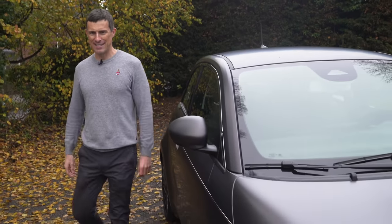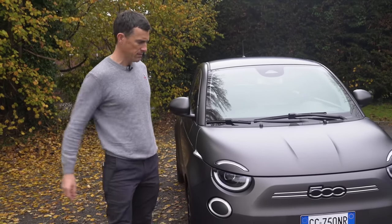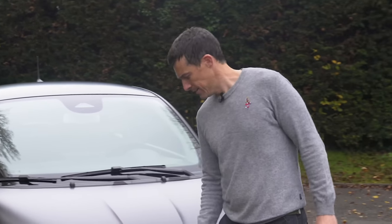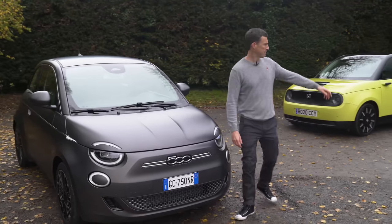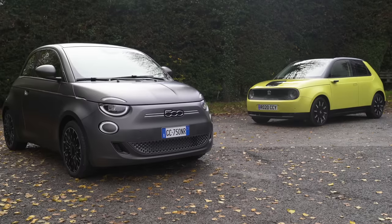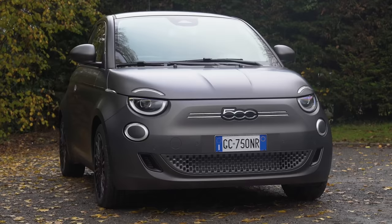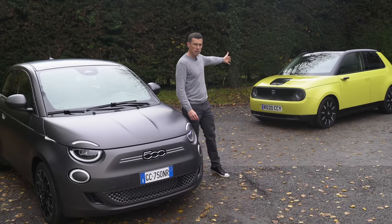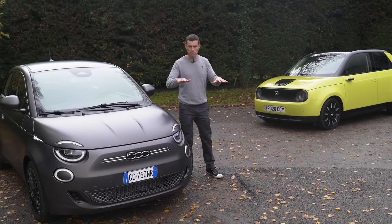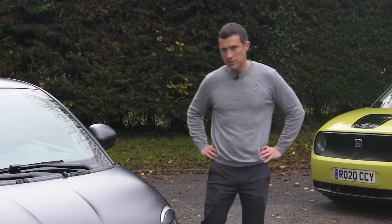The Fiat 500 has always traded on its looks, and this new one looks very similar. But it's not the only small electric city car which trades on its looks — so does the Honda E. These cars are actually very similar, yet their design is very different. The Honda E is just so Japanese; this is completely Italian looking. That uses a modernist design, this is retro. That's a four-door, this is a two-door. But of all the latest electric cars, these two are the best looking.